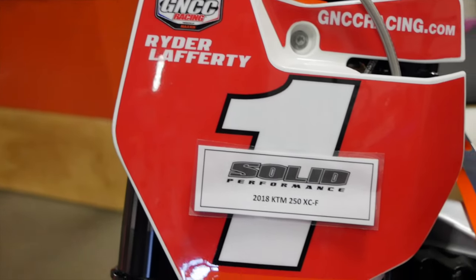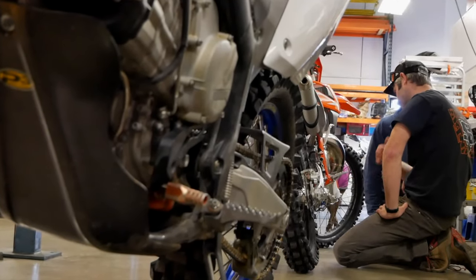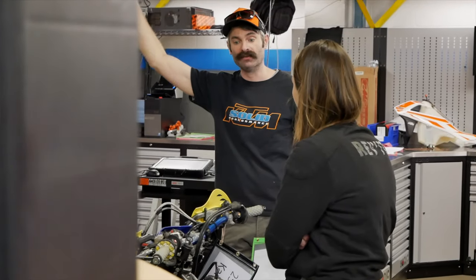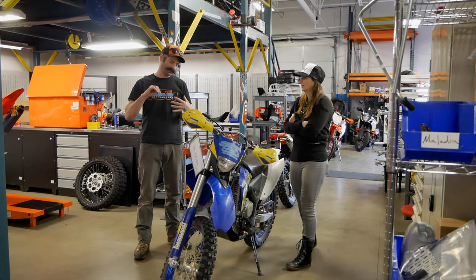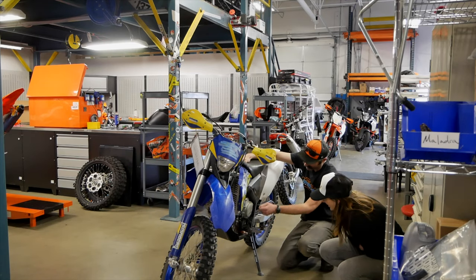Whether you're a recreational or pro rider on the trail or on the track, we have solutions to work specifically for your terrain, ability, and budget. Here at Solid Performance, we're not just here to sell you the motorcycle. We're here to help you with your suspension needs where you can see, feel, and trust the results. And this is something that we're really proud of. Here at the shop, a majority of our space is dedicated to work only on your suspension.